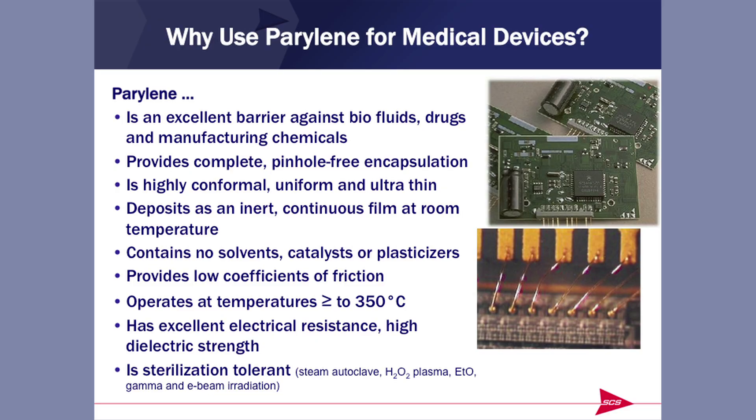So what is Parylene, and why would we use it on a medical device? Parylene is an excellent barrier against fluids, biofluids, drugs, manufacturing chemicals, and chemicals in the actual setting. Parylene provides a complete, uniform, pinhole-free encapsulation. It is highly conformal and ultra-thin — we talk in angstroms. It's an inert, continuous material applied at room temperature, and it contains no solvents, plasticizers, or catalysts, meaning nothing to be extracted.